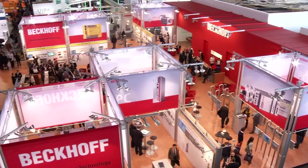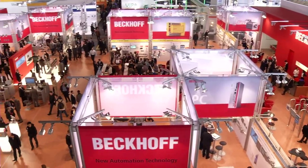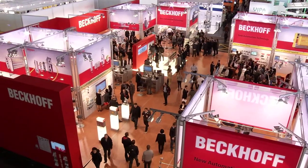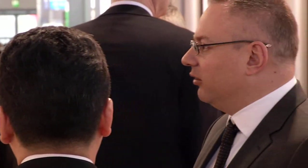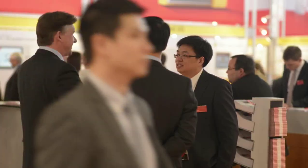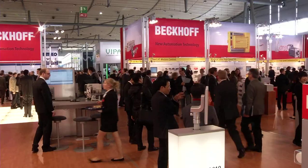Beckhoff is exhibiting its entire range of PC and EtherCAT-based control technology on an area of over 1,000 square metres at the main booth in Hall 9. Customers and visitors from all over the world are welcomed here by about 200 Beckhoff employees from 32 countries. They experience an impressive range of automation technologies that is also the ideal platform for integrated industry, the lead theme of the trade show.